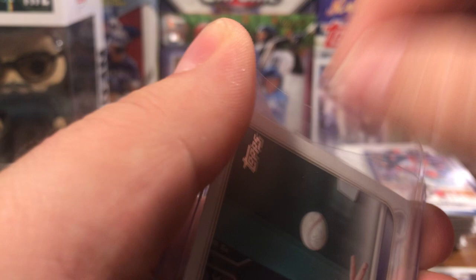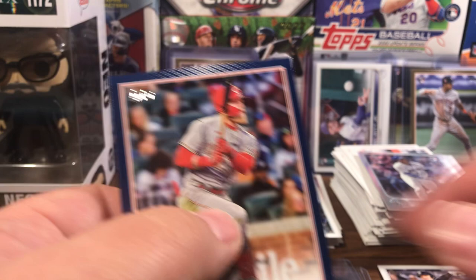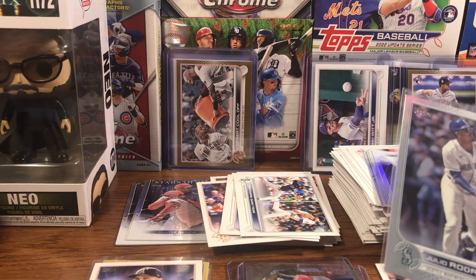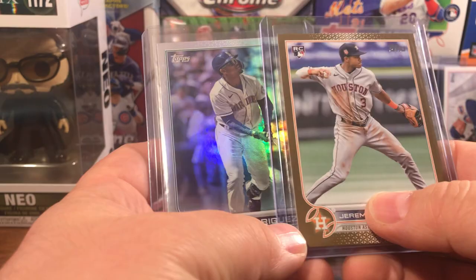Our blue — oh my God, are you kidding me?! Julio Rodriguez base rainbow foil! Holy cow guys, this hanger is definitely a banger. Look at that corner though — it's a little dinged, but I mean can you see it? That's all right though. Julio Rodriguez rainbow foil and Jeremy Pena gold — unbelievable. Chapman, Crawford, another Witt, and a Duran. Unbelievable guys. Jeremy Pena gold and Julio rainbow foil — un-frickin'-believable.